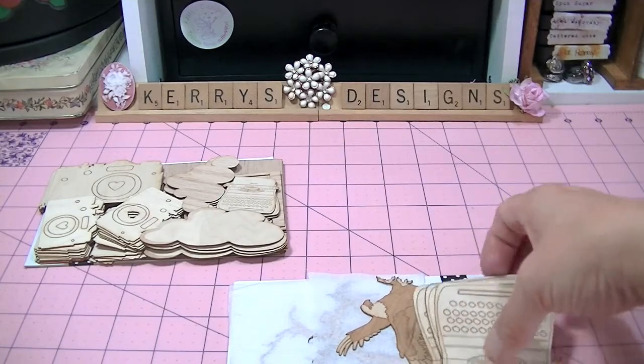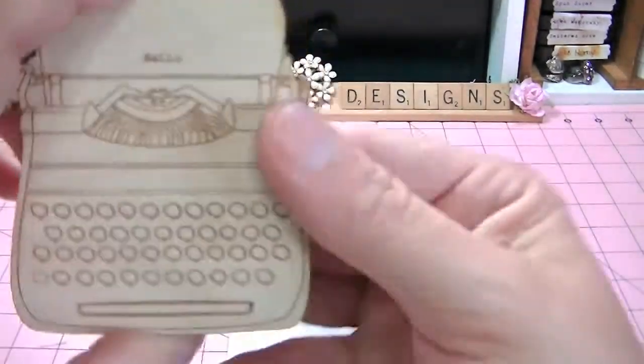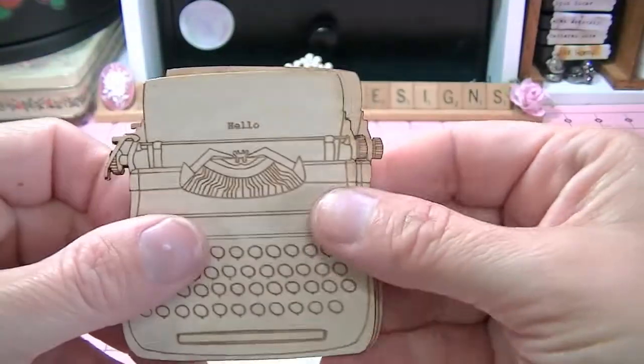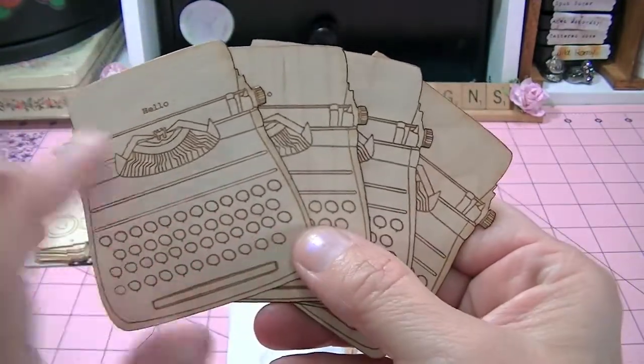I ordered these larger typewriters, and I also ordered the smaller ones. They're the little typewriters and they say hello. Aren't those cute? I got four of those — I think these are 20 cents a piece.